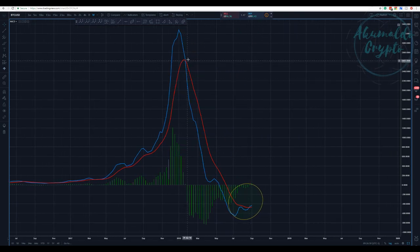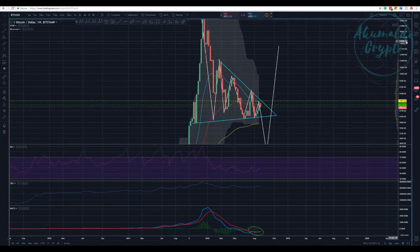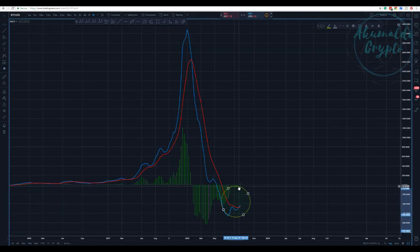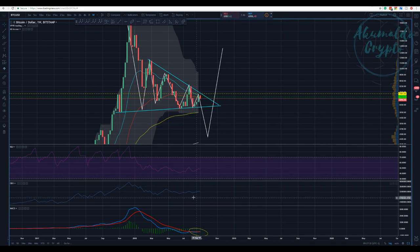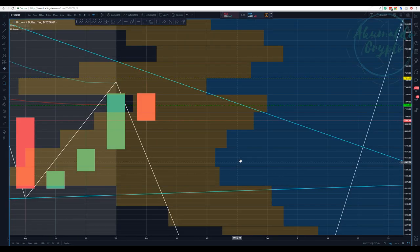This MACD cross on the weekly has almost never happened before, except here when we had a huge dump from 20K back in December. Now it's crossing again, which is significant. But it might cross back — it might not be that significant because we have other pieces of information to consider on the weekly chart EMAs.